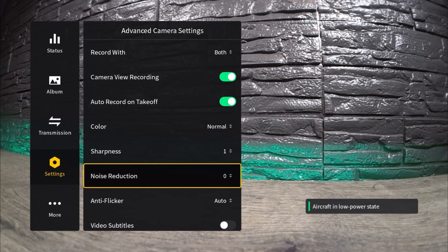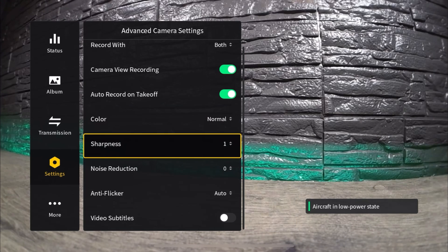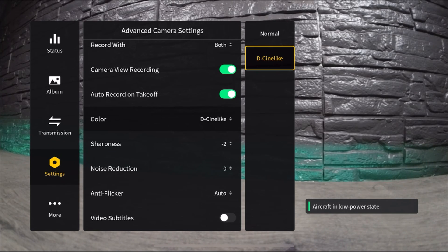And then there's our noise reduction — you can set it from negative two, negative one, and zero. If we go right above that, that's how we can set our D-Log if you want to make use of the 10-bit color. Just click on that and set it down to D-Log, and now we'll be recording in D-Log — a flat color profile — but in 10-bit color.